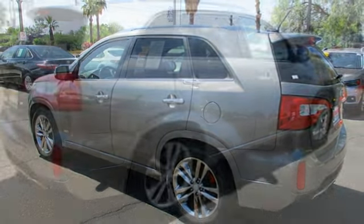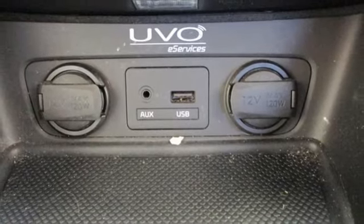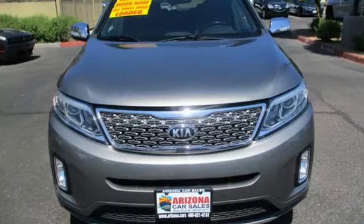Memory exterior door mirror settings, Bluetooth wireless audio streaming — first and second row — express open and close sliding and tilting sunroof. Doors and push button start, proximity key, and automatic transmission.